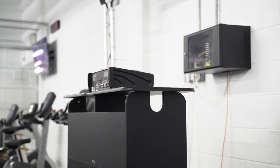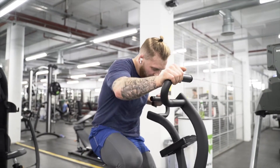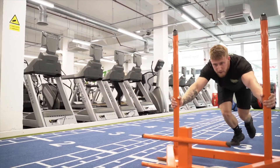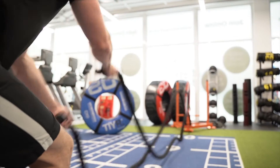We've even got DJ nights to keep that buzz going through the night. We've got our track and field area. We've got a sled, tyres, slam balls, sandbags, boxes for you to jump on. We've got everything you need.